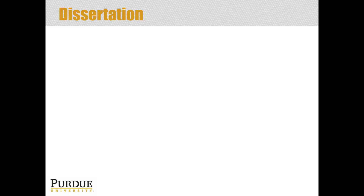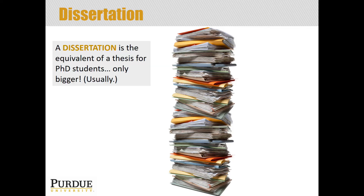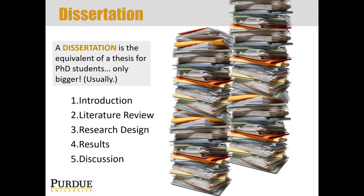The dissertation is kind of the equivalent of a thesis but for PhD students, so it is usually bigger. It usually has the same major components: you introduce your research and then have a literature review — a review of everything that has happened up until the point you came along, the state of the science when you entered. You'll have a chapter on your research design, which covers your materials and methods, your data analysis, and your research plan. Then the actual results chapter is where you talk about what your results were and what your contribution was. The last section is the discussion, where you draw your conclusions, talk about future directions, and wrap up.